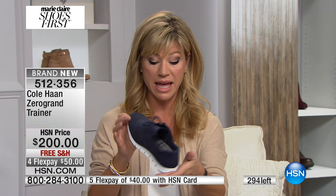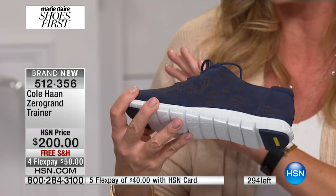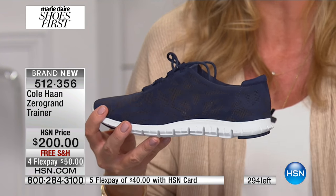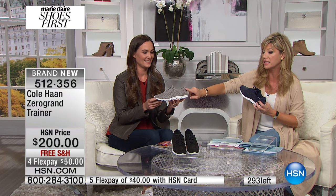They're an iconic American lifestyle brand. The Zero Grand has been huge in menswear — absolutely huge — and in women's, nobody has it where you can get it home for fifty dollars. Right now this color, the iron, is my favorite — and there are 80 left.